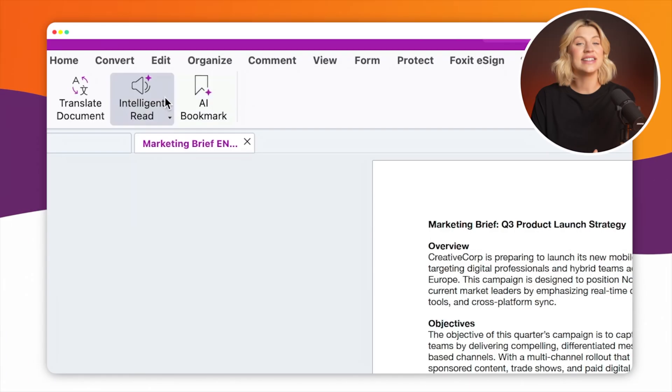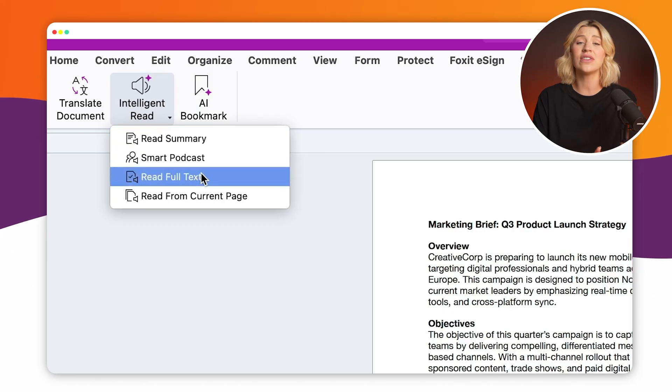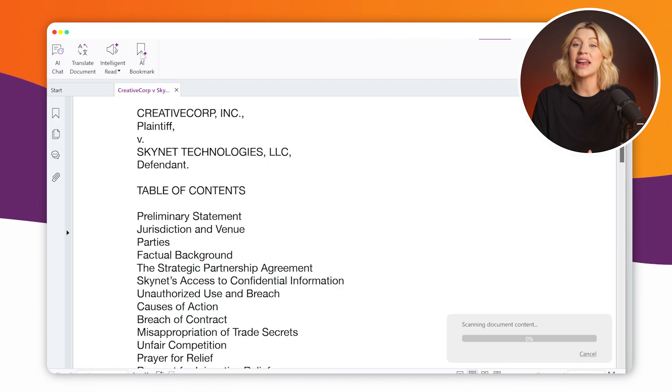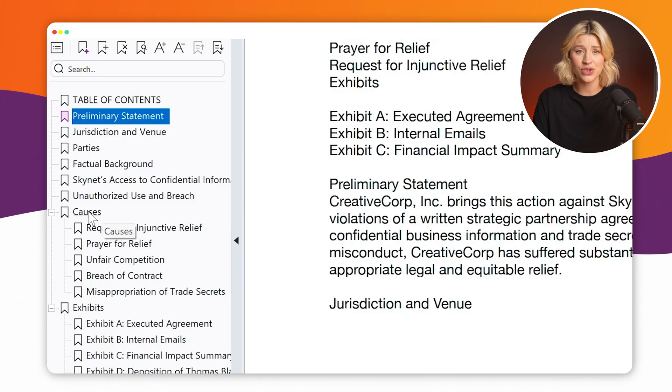Next up, a brand new AI Assistant tab inside Foxit Editor. We've got two big additions this summer. Intelligent Read, which can read documents aloud in a natural voice — perfect for multitasking, accessibility, or reviewing long reports hands-free. And AI Bookmark, which automatically analyzes your PDF structure and builds out a full bookmark tree with clickable sections.